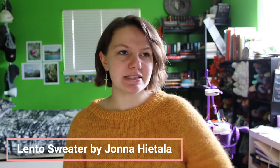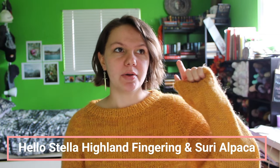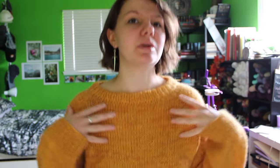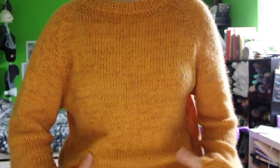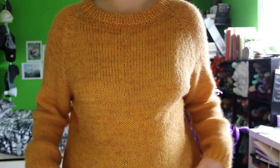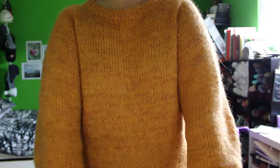First up is finished objects. As you can see, I am wearing one. This was my Lento sweater. I made it in Hello Stella Fibers Highland Fingering and Suri Alpaca. The fingering was Saffron and the Suri was Marigold, so they just really blended together into a really nice marled, golden, like sunflower yellow. I just really loved how these two blended together.